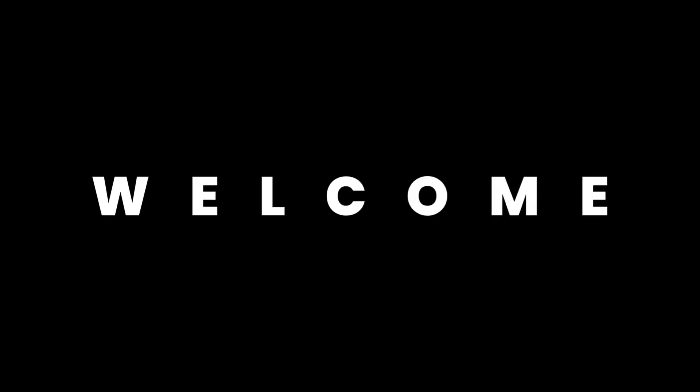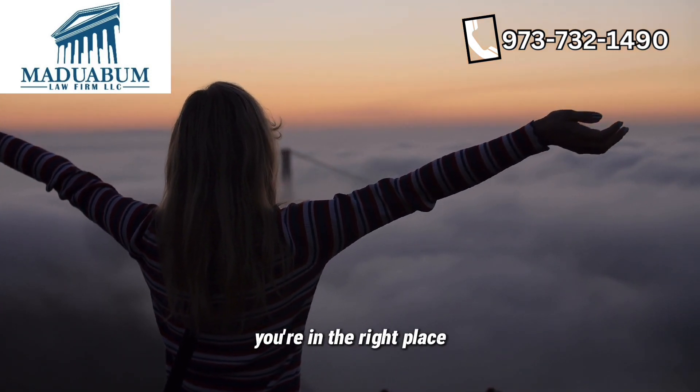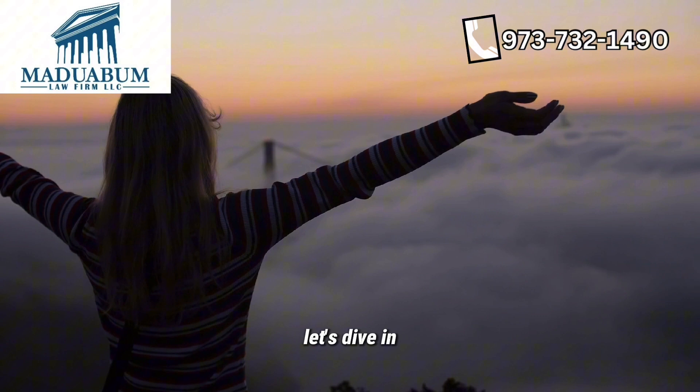Welcome to our YouTube channel, Maduabum Law Firm, LLC. Today, we're discussing a topic close to many hearts: family-based immigration. If you're eager to bring your loved ones to the United States, you're in the right place. Let's dive in.